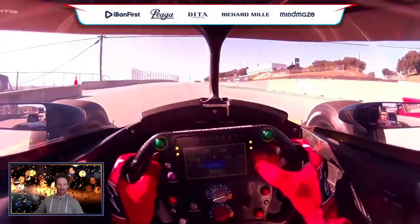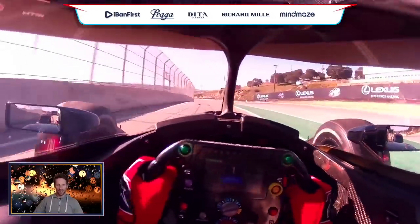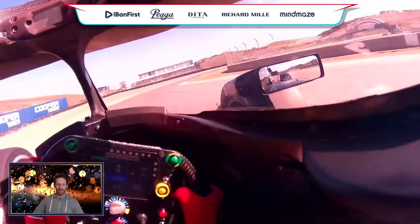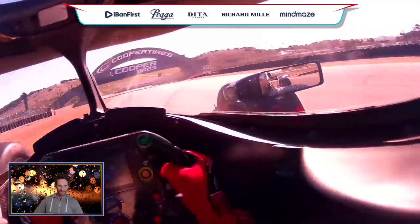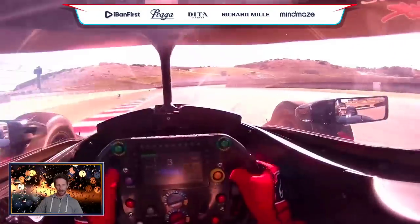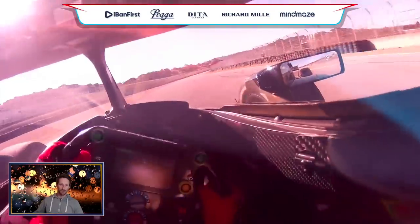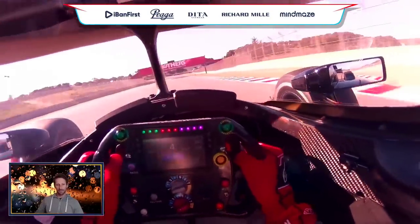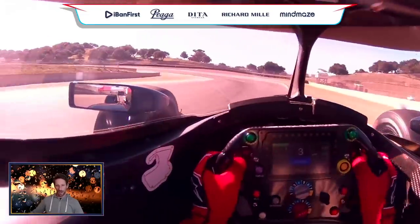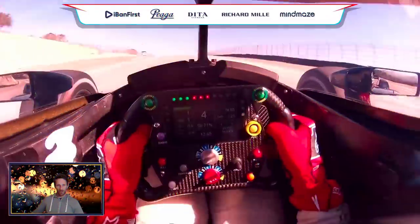Obviously on track you don't want to do that. You can see the steering wheel is much simpler than in Formula One — there are fewer buttons. One of the other big differences is the lack of tyre blankets. You can see on the first lap it's very slippery, and you gradually improve your pace and rhythm. Leaving the pit is very slippery, and in the race that's something I really need to work on.